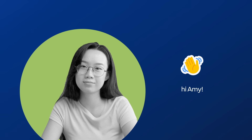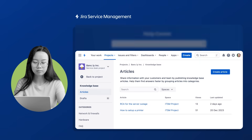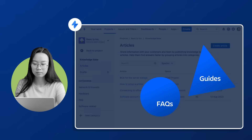Meet Amy, an IT Service Manager. Amy and her team need to maintain a self-serve library of information to save time for her agents and customers. She uses Jira Service Management's Knowledge Base, powered by Confluence, to create FAQs, troubleshooting guides, and more.